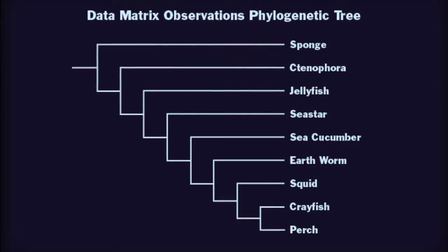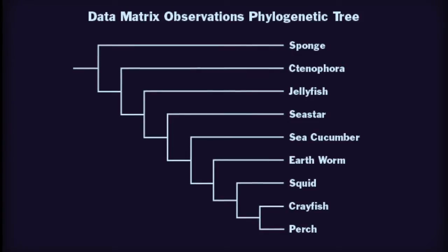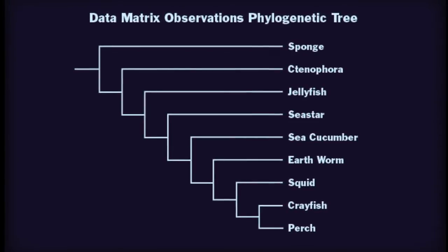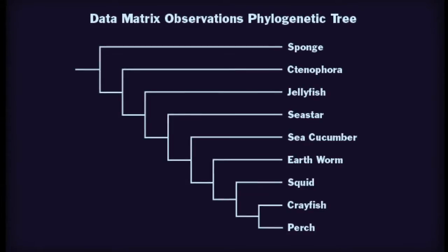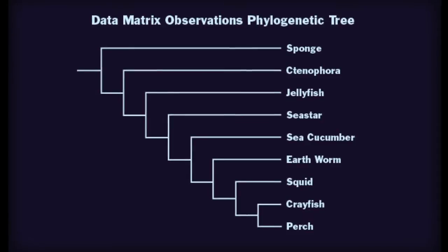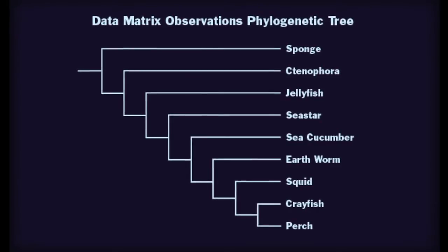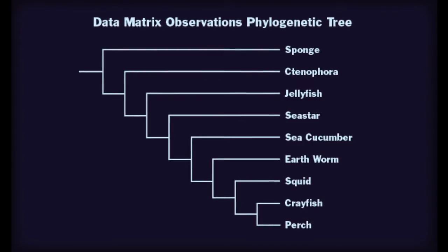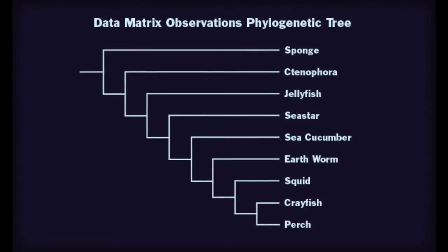Ctenophora and Cnidaria share a common ancestor more recently than ctenophora with the other animals. Ctenophora is sister taxa with jellyfish, sea stars, sea cucumber, earthworms, squid, crayfish, and perch, as you can see from the cladogram made from the data matrix, with its lineage splitting. Both trees have sponge as the outgroup, as it is the simplest organism.